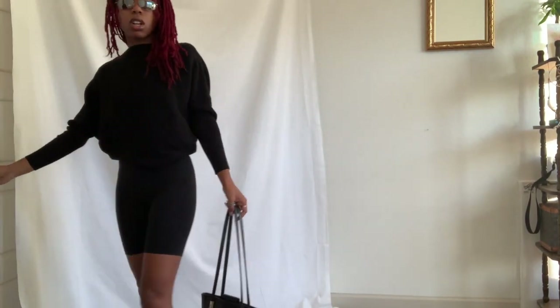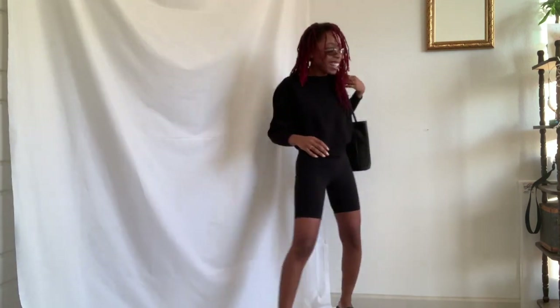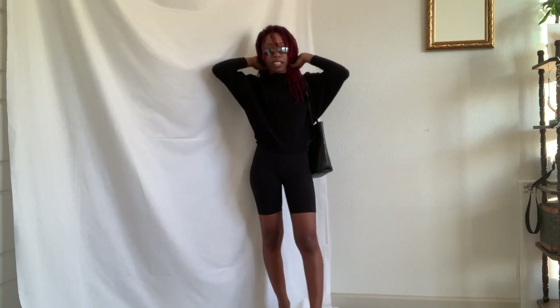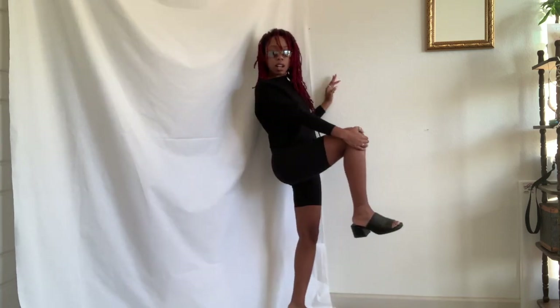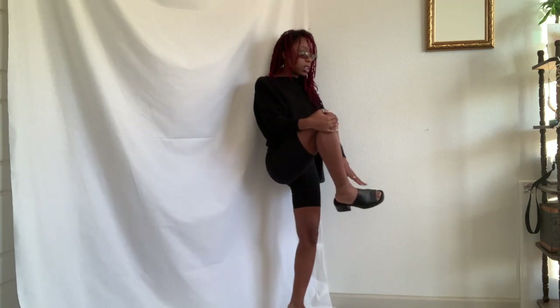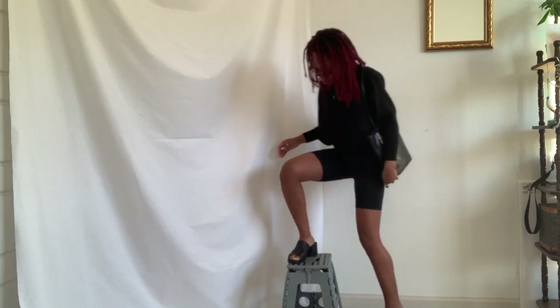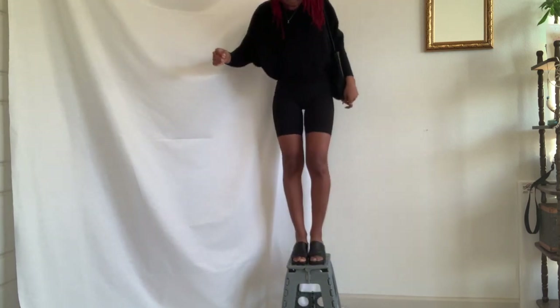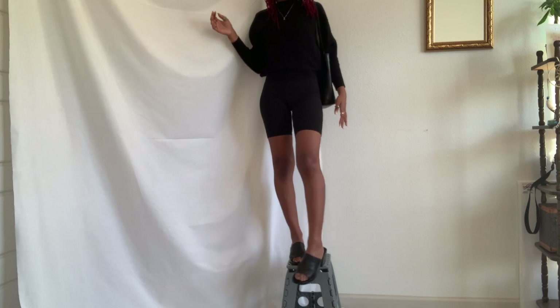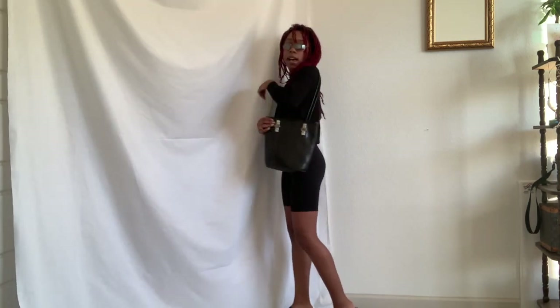Here is the next outfit — I'm calling this one 'I'm Rich.' I just feel really luxe and cute in it. I think it's these heels that make me feel that way. They're like mules but with a big chunky heel, which I really love. They were thrifted from a Goodwill.